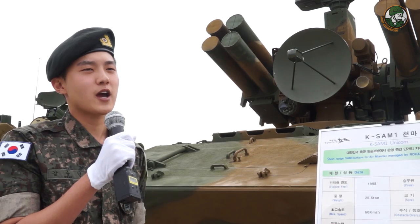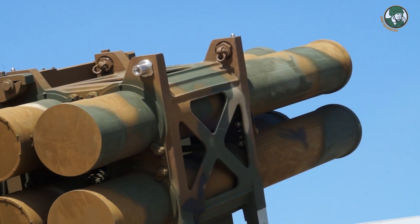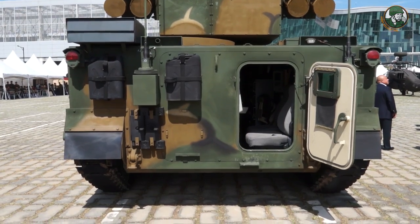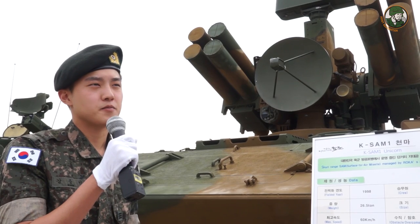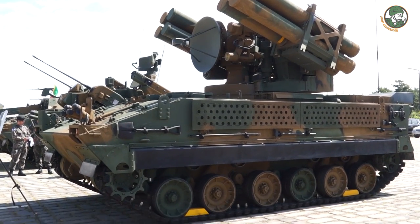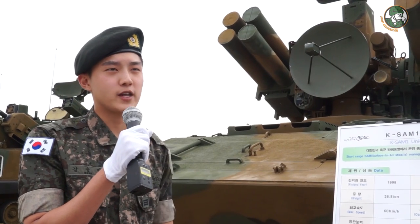A separate vehicle carrying extra ammunition follows this vehicle while it is at work. This weapon has a fast response system that can detect, locate, and track enemy air strike weapons. For threats coming within 9 kilometers, it can identify whether they are enemy or friendly, and it can detect and be ready to fire within 10 seconds.